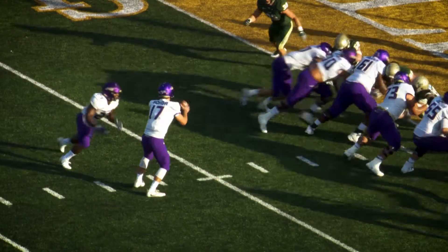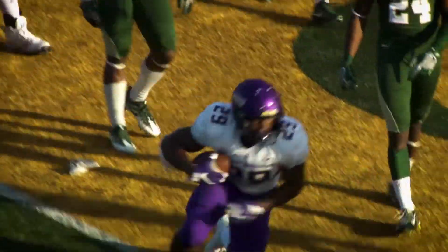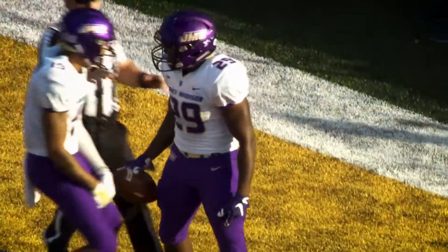Double tight ends, one on each side of the line. Give to Marshall, power surging — crawls his way across the goal line, touchdown JMU. All running plays in that drive that started at the 34.